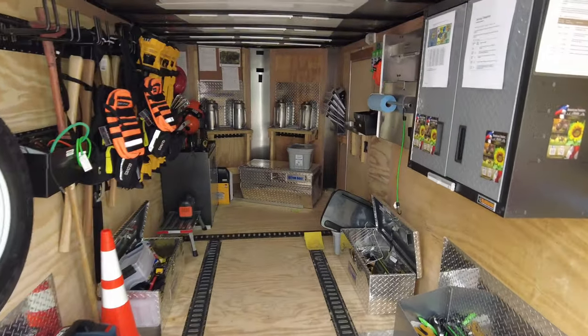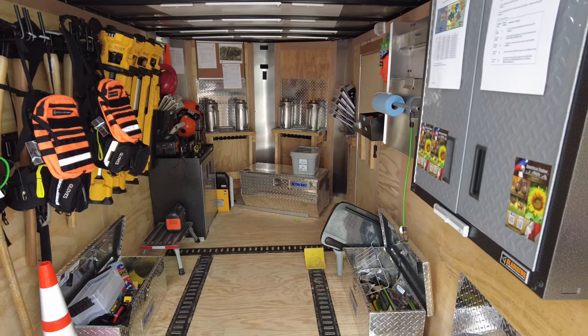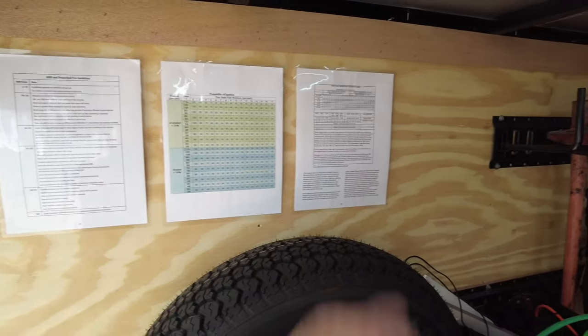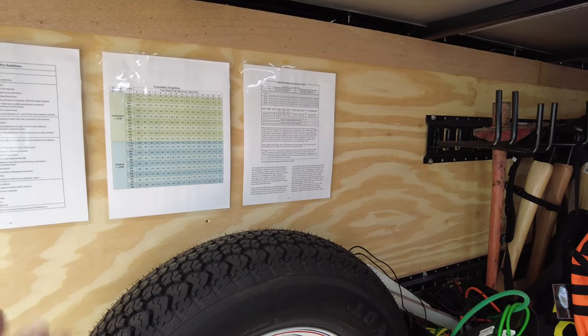We'll give a quick rundown. This thing was bare bones when we came in; we outfitted it to hold everything we might need — or at least the vast majority of everything we might need for prescribed burning. We've put up as much information about burning in the trailer as we can, with facts and quick reference guides.